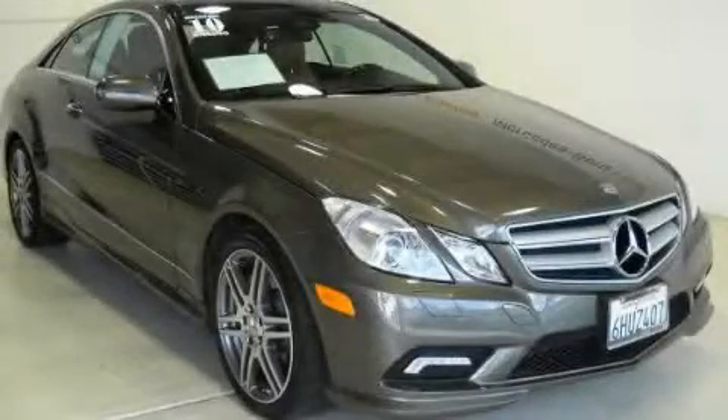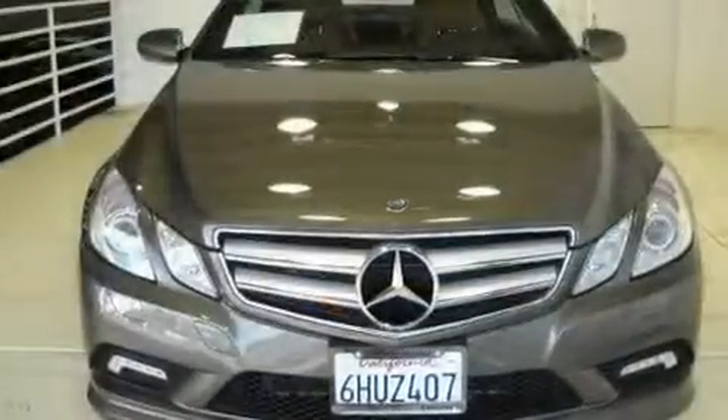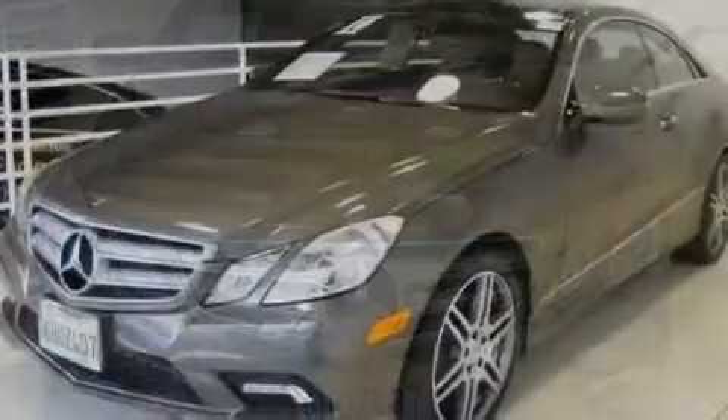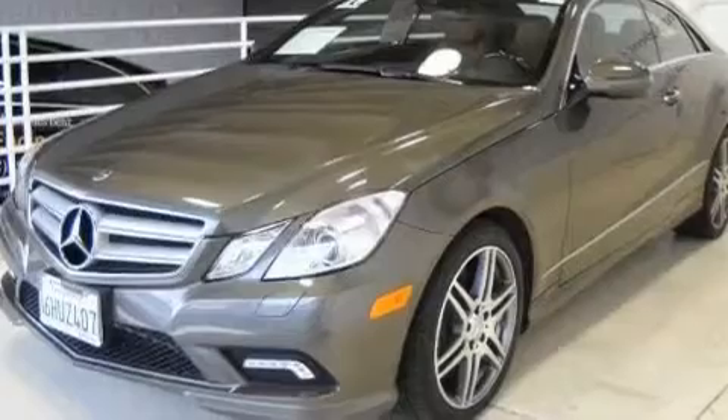This is a 2010 Mercedes-Benz E-Class with great fit and finish. It features a 5.5-liter 8-cylinder engine and an automatic transmission.